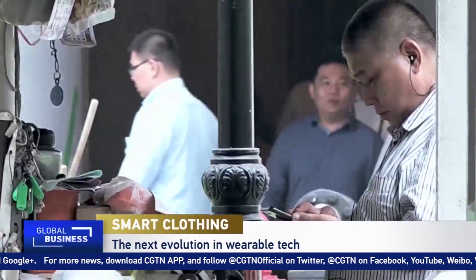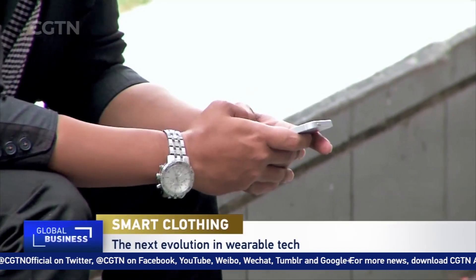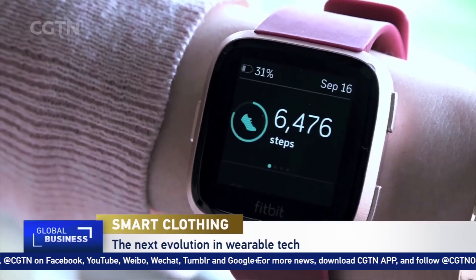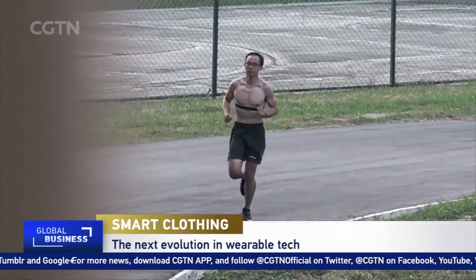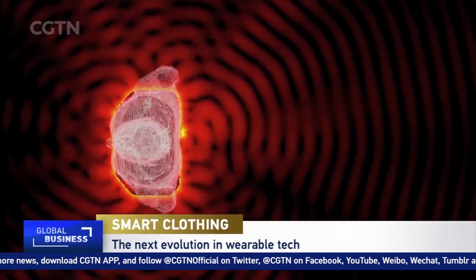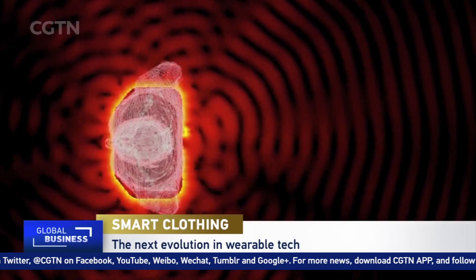In a relatively short span of time, smart tech has dominated our lives. Currently, most smart devices connect via radio waves like Wi-Fi and Bluetooth. These waves travel outwards in all directions before returning to the wearable tech on your body, such as smart watches and fitness trackers.